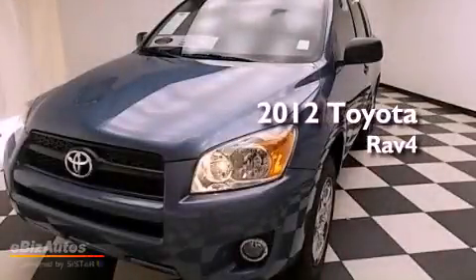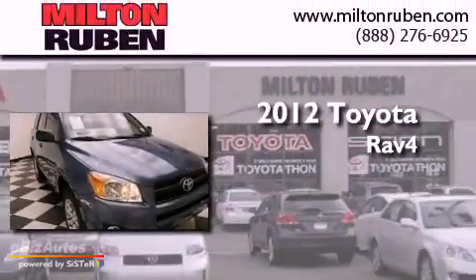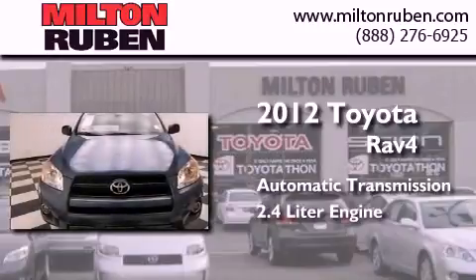This is a certified pre-owned 2012 Toyota RAV4. This crossover has an automatic transmission and a 2.4 liter engine.